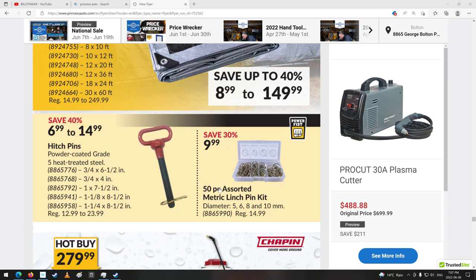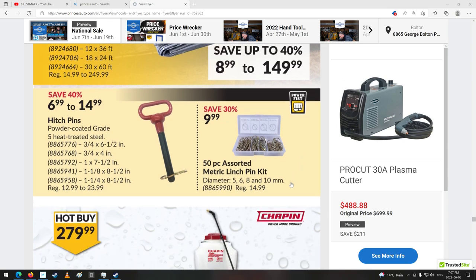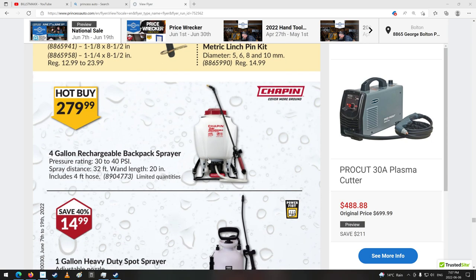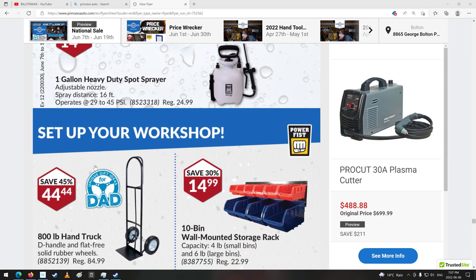50-piece assorted metric linchpin kit — metric, really? They even go into metric now? Hitchpins are good too. 4-gallon rechargeable backpack sprayer. Pump sprayer. Shelving units. Electric cable hoist. Parts washer.